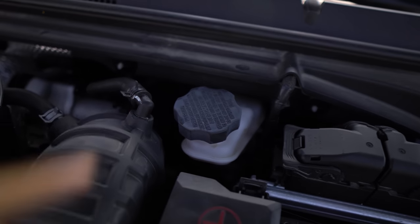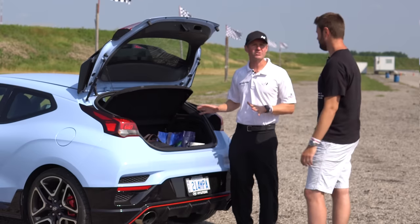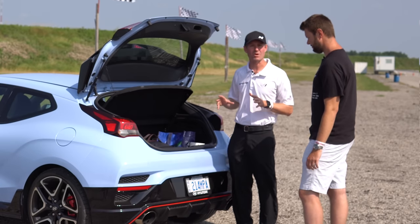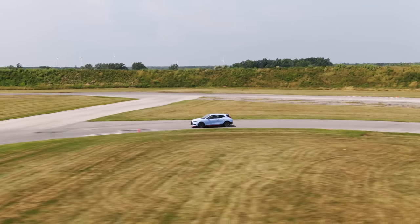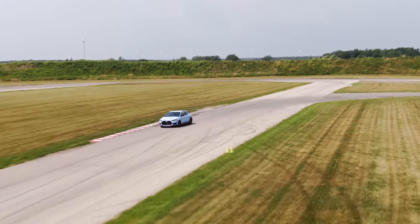The brakes are otherwise stock. Everything else is pretty much stock. You don't have to do anything. The Veloster N is really set up for this type of thing, and that's why we're running it so much on the track — it's just such a riot to drive. If you can do a couple of small upgrades to make it even more fun, why not?